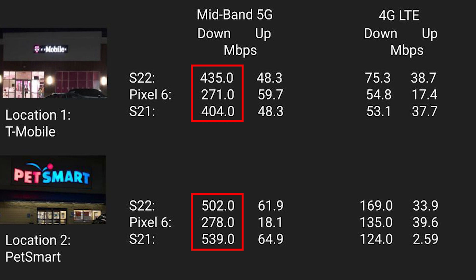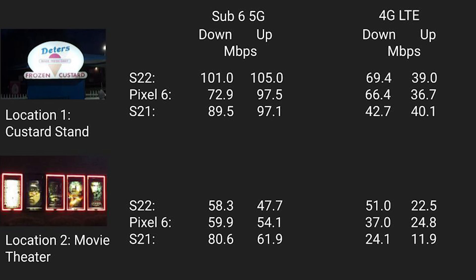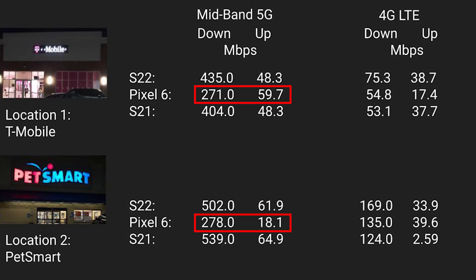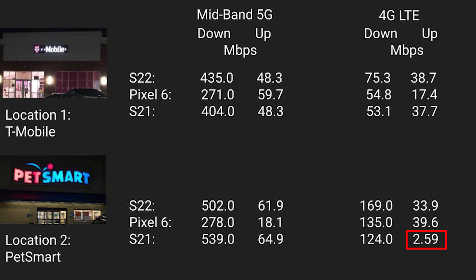At the end of the day, while a phone with a different modem and chipset doesn't always result in hugely different speeds, it more often than not does make a difference. Both Galaxies had significantly faster mid-band 5G speeds than the Pixel and more consistent mid-band upload speeds. The differences were not as great with Sub-6 5G and 4G speeds. The latest chipset on the S22 usually fared the best, although not always and often not by much.